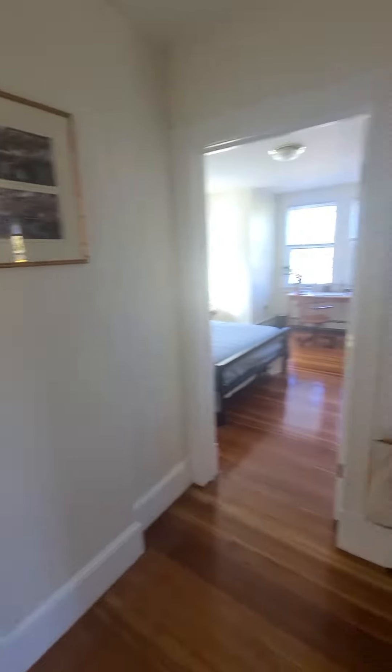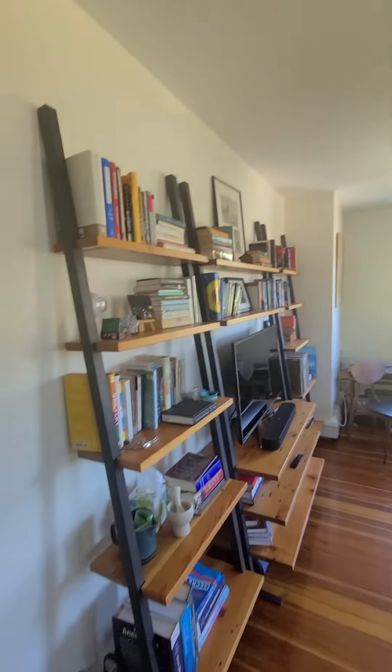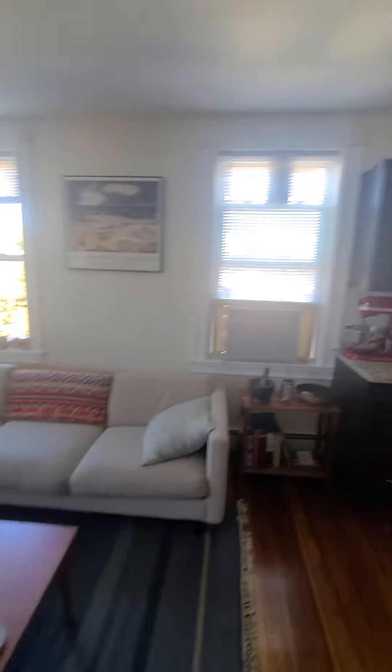Come in, then you have here a coat closet. Very nice common area, pretty big, bright corner unit, so it gets a lot of sunlight. Really nice.